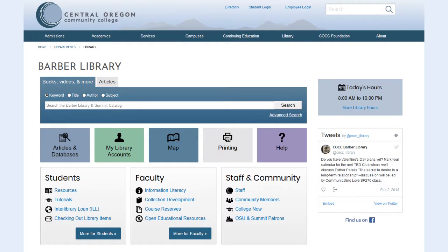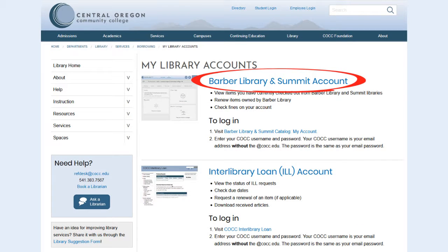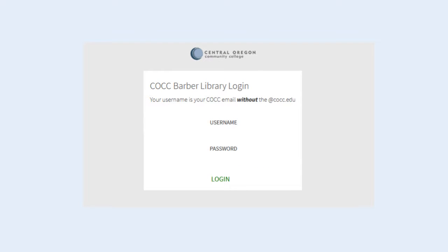Here's how. From the Barber Library homepage, click the green button labeled My Library Accounts. Then click Barber Library and Summit Account. Sign in with your COCC username and password.